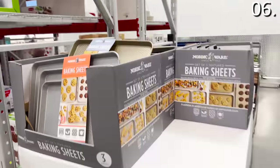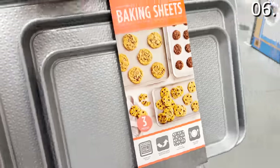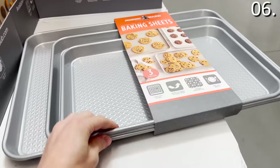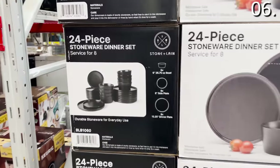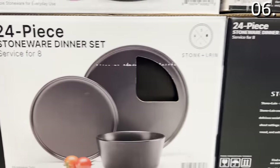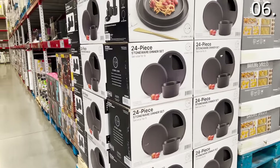In the number six spot, I'd definitely buy this three-piece Nordic baking sheet set, available in silver or gold for $23. It's actually a slight upgrade to the set I already have — textured in addition to being nonstick, just in time for Thanksgiving cooking and holiday baking. This 24-piece stoneware dinner set is $60, available in matte black. I love this as a gift, or for anyone looking to modernize their current serveware.